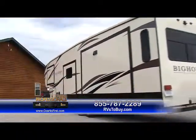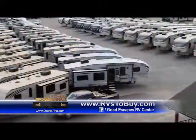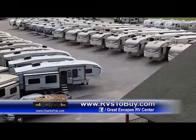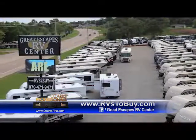If people can't get here in person just yet, what's the best way to find you on the web? The best way is our website, www.rvstobuy.com. You'll be able to see YouTube videos and pictures and do virtual shopping. And you can come here and do your real shopping here at Great Escapes RV.